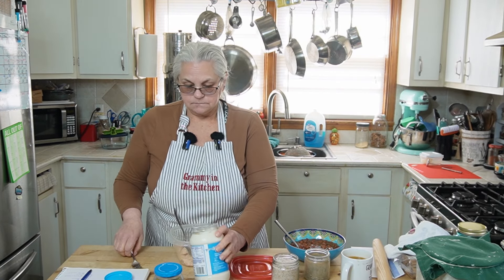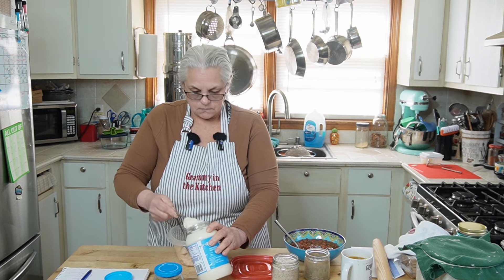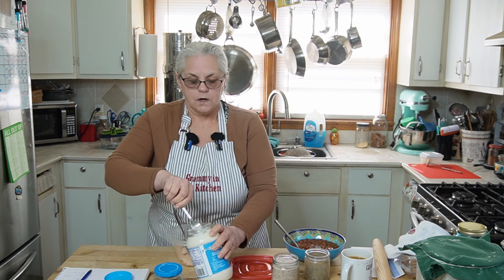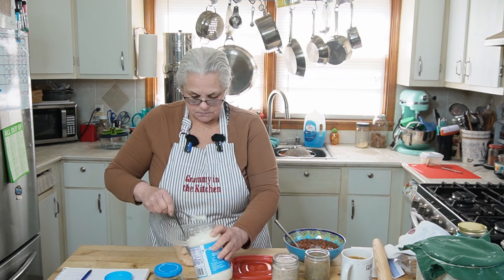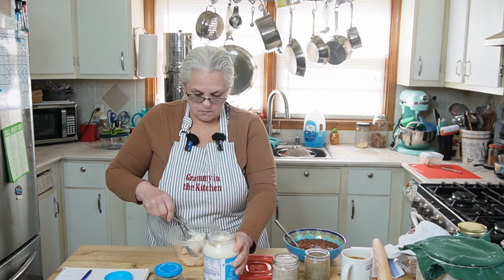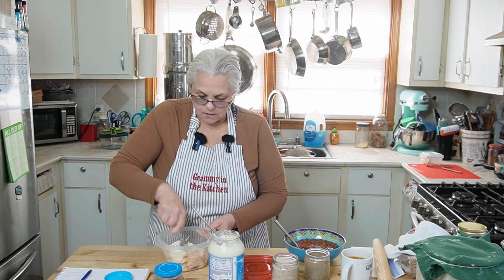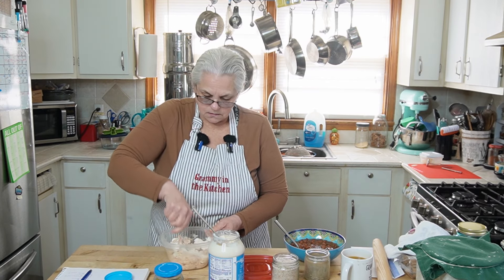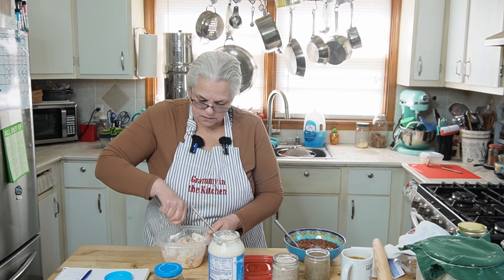This video is going to be a tad different. I'm getting ready to run and do some errands, but before I do that, I need to make something to eat. I'm going to make a really quick chicken salad using some of our home-canned chicken that we keep on our shelves, with a little bit of Miracle Whip.